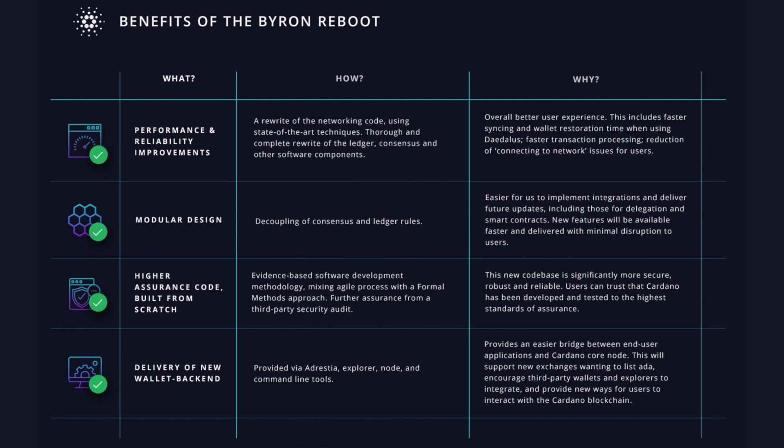Looking forward to that as we anticipate these releases going forward. Next is going to be modular design — essentially the decoupling of consensus and ledger rules. The reason they did this is for easier use in implementing integrations and delivering future updates, including those for delegation and smart contracts.